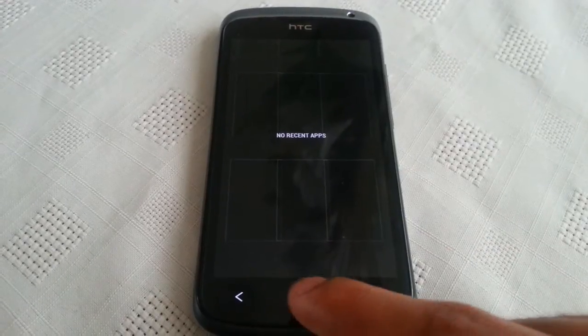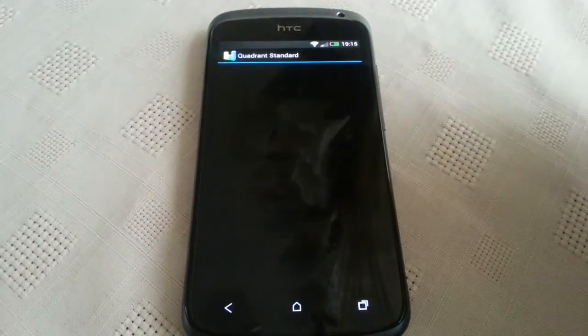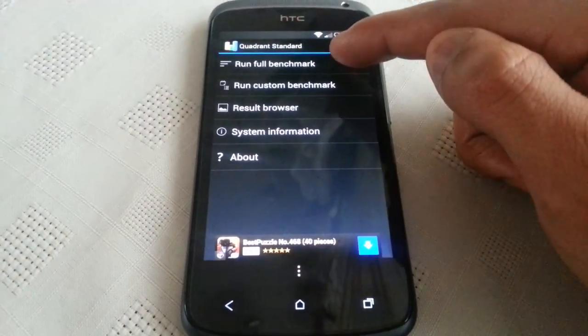All recent apps are closed, so let's get the test started. I'm going to run a full benchmark.